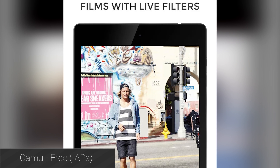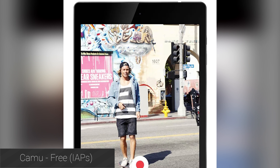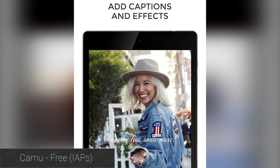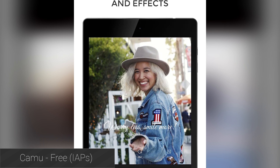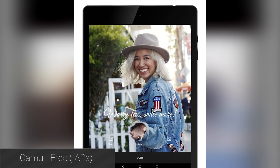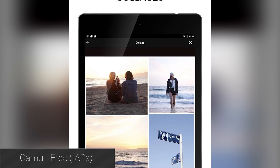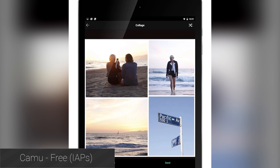Camu is a popular photo editing application that was very popular on iOS and has finally made its way to Android. It features the ability to shoot videos and photos with live effects applied, collages, text, various effects, super focus, and auto enhance mode. It's free with in-app purchases, but believe it or not, the in-app purchases really aren't that bad.